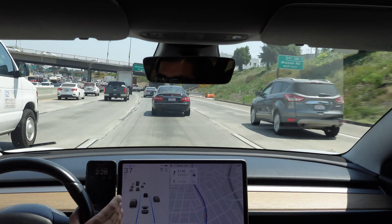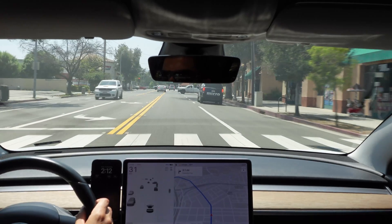Tesla's Autopilot — what is it and when should you use it? In this video, I'm going to show you what circumstances are great for Autopilot and when you should probably avoid it.